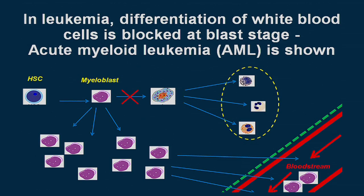In leukemia, the differentiation or maturation of white blood cells is blocked at that early blast stage when they're immature. You end up in the bone marrow with a large number of immature blast cells which are not functional — they don't defend you from infection — but they pack your bone marrow with useless cells. The diagram here shows this for acute myeloid leukemia, or AML, one of the most common forms in adults. It gets blocked in the myeloblast stage, and these immature cells eventually pass into the blood, which is how leukemia is detected.